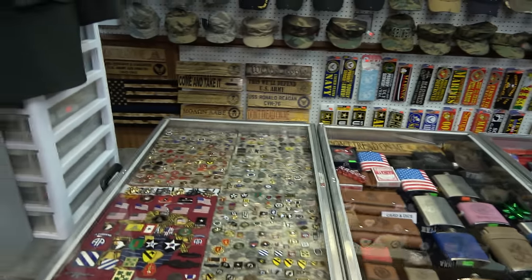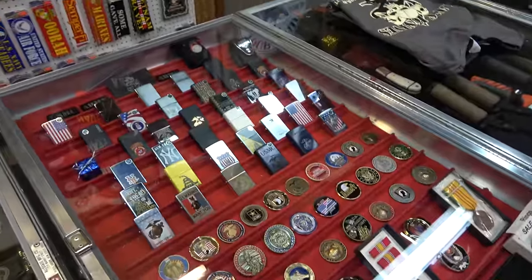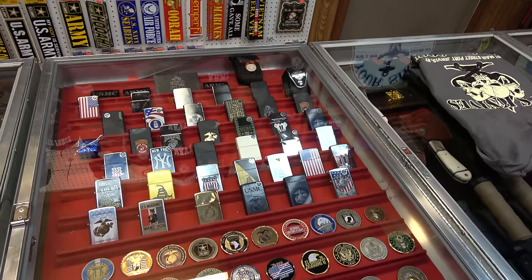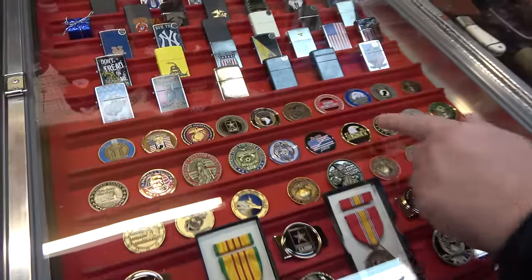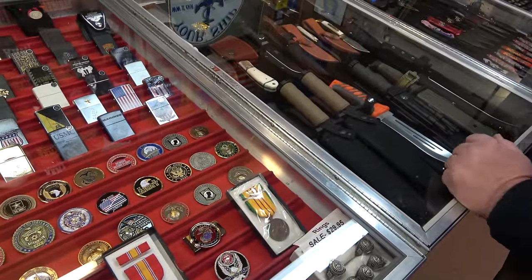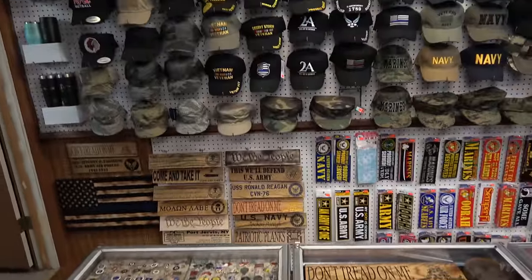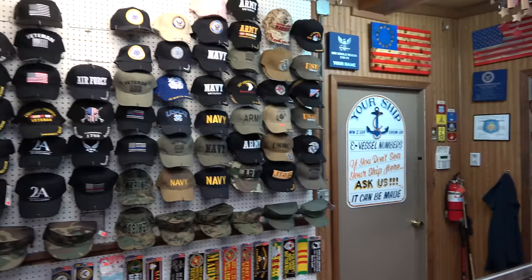All these displays here. And of course, the first thing I gravitate towards — Billy knows — Zippos. A bunch of cool Zippos. Obviously a ton of military stuff here. You pointed out earlier the challenge coins — I never even knew he had those here. Very collectible. A lot of people give them to each other, of course — it's a great gift. Lots of pins, cool wood signs, tons of hats.